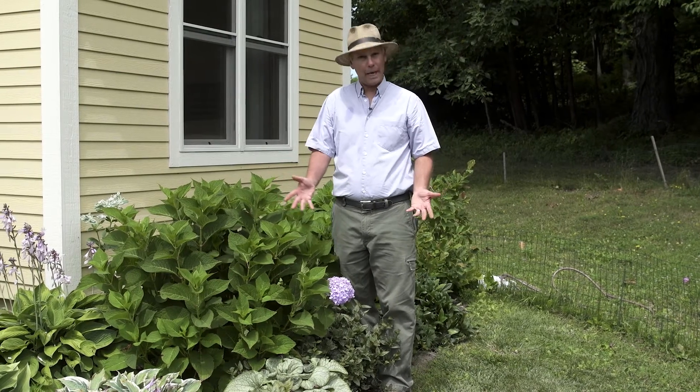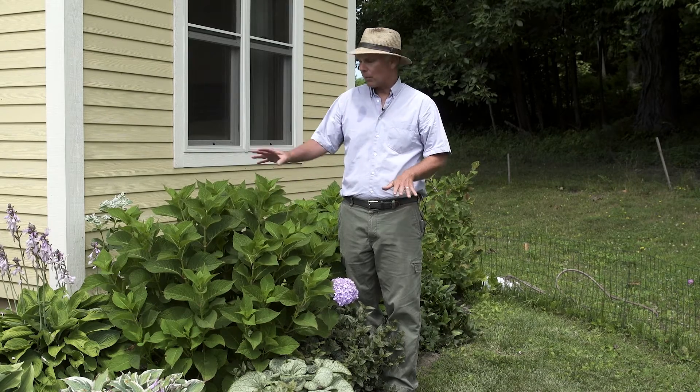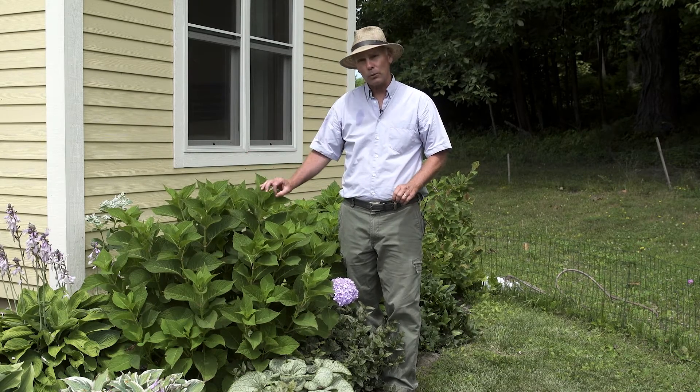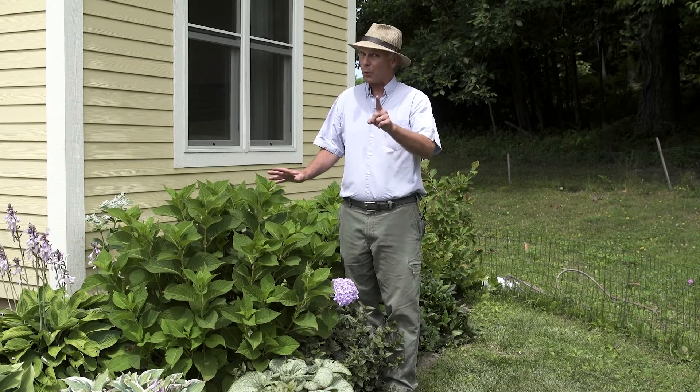Another hydrangea that's relatively new but very popular are the blue hydrangeas. If you're in the north, there's a variety called Endless Summer. This hydrangea was very revolutionary at the time because most blue hydrangeas flower on the old wood — the wood that survives the winter and then flowers the second year. The Endless Summer survives the winter and flowers not only on the old wood, but the new wood as well, so you're guaranteed to get blooms.